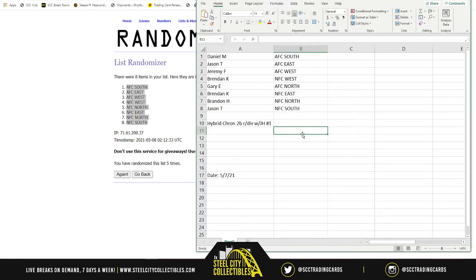So Daniel gets the AFC South, Jason the AFC East, Jeremy the AFC West, Brendan the NFC West, Gary the AFC North, Brandon the AFC East, Brandon the AFC North, and Jason the AFC South. All right, good luck everybody!